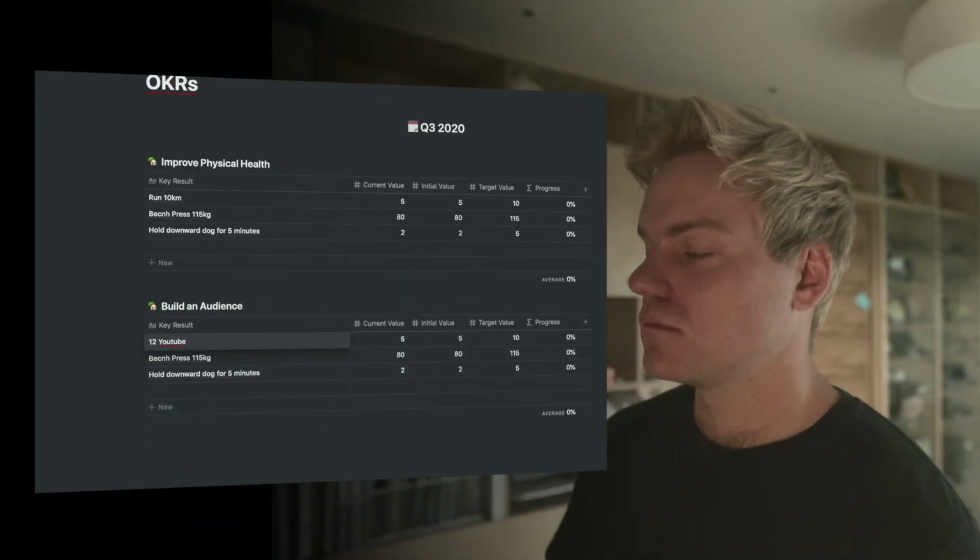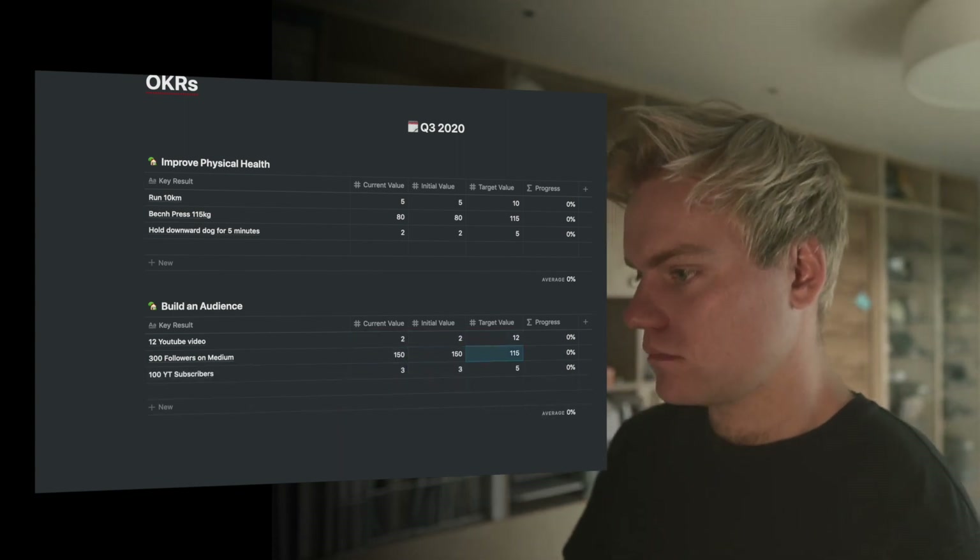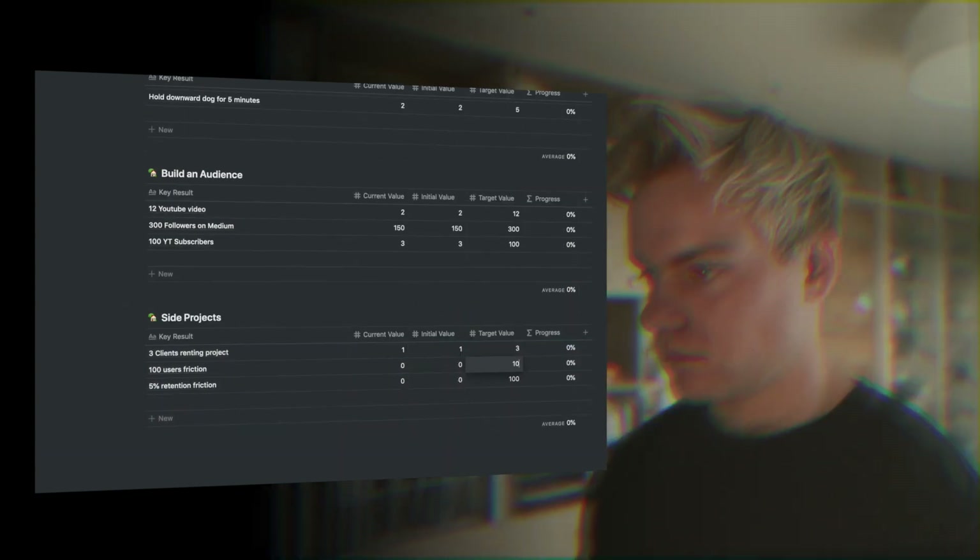I'm going to fill in the rest of my OKRs now. The key thing is that over the next three months, these should represent the most important things you want to focus on. For me, that's improving my physical health, building an audience, and some side projects. For you it'll be completely different, but the most important thing about OKRs is that they're focused on what's truly vital for you to achieve over the next few months.